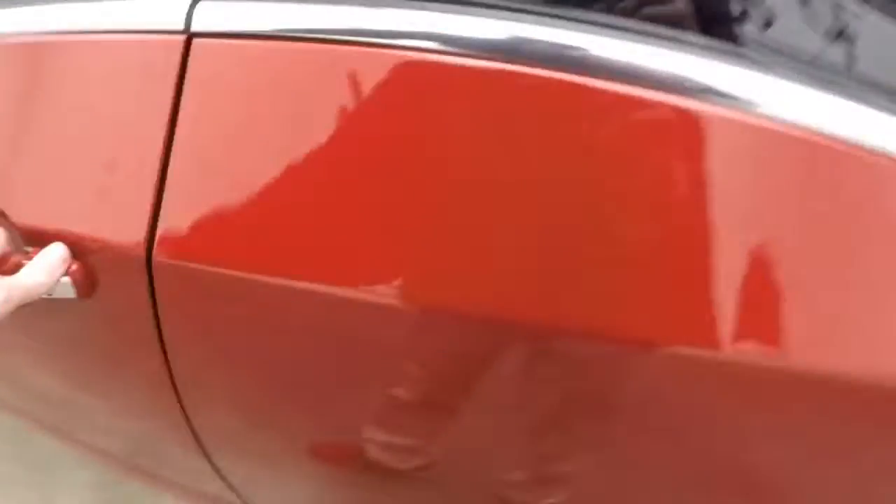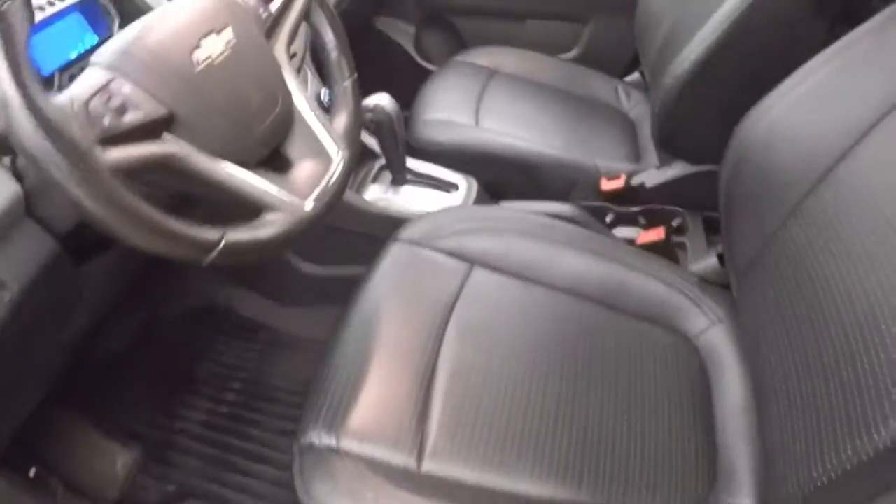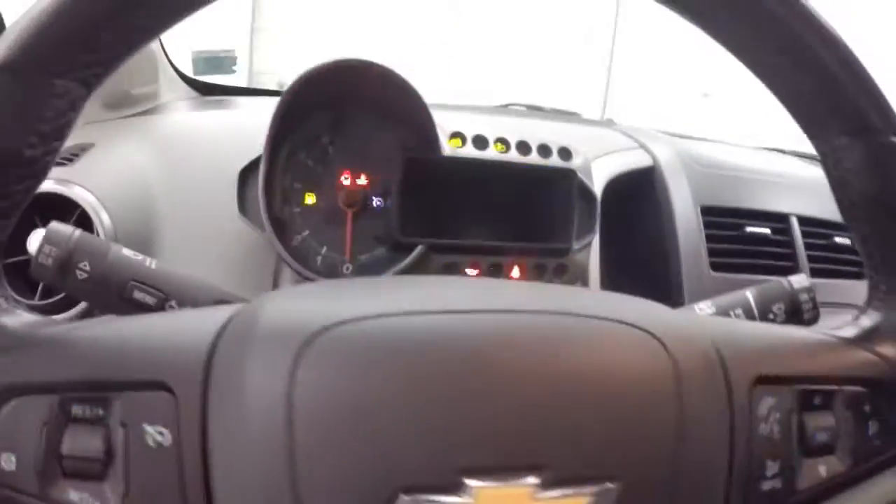Nice leather interior. Any controls on the door. Manual seats. Cruise control, Bluetooth and stereo controls on the steering wheel.